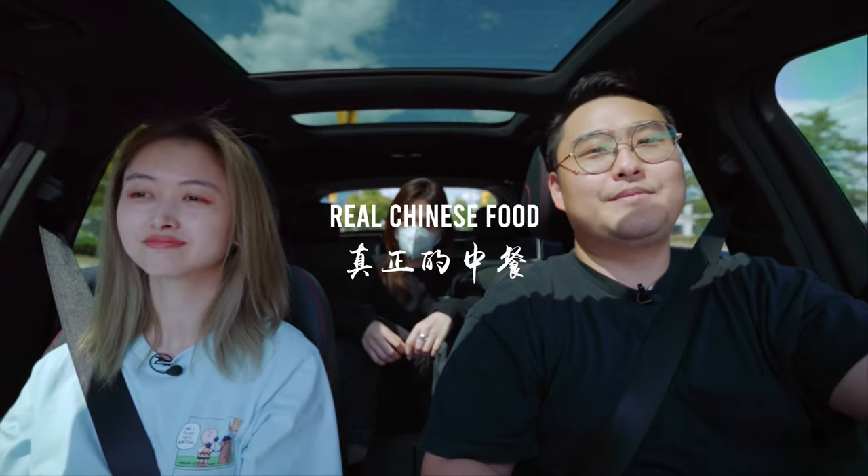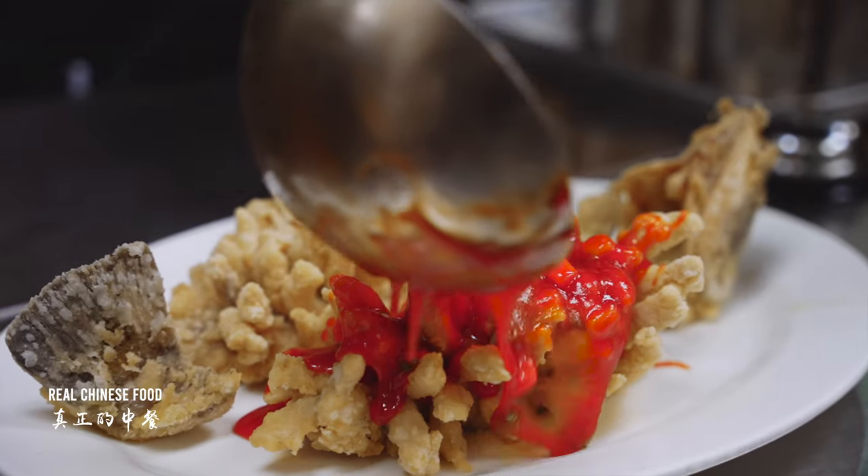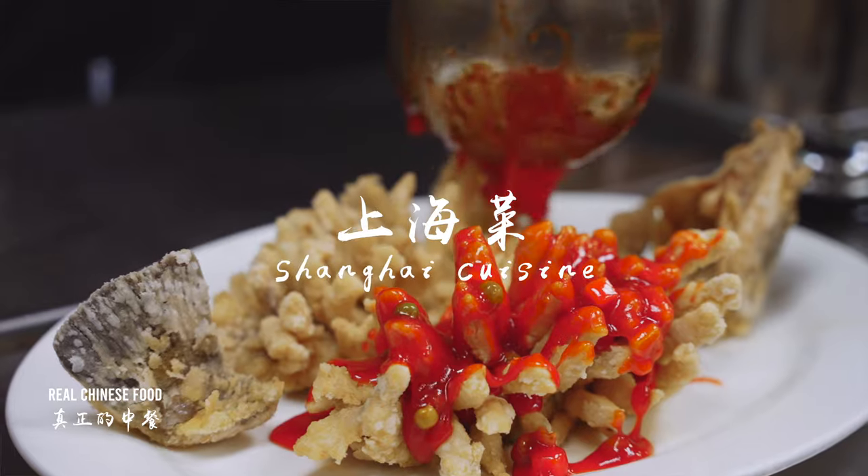Hey, what's up guys? Welcome to this episode of Real Chinese Food. My name is Jay. My name is Ian. In today's episode, we're going to try some Shanghai Cai, or Shanghai cuisine in English.